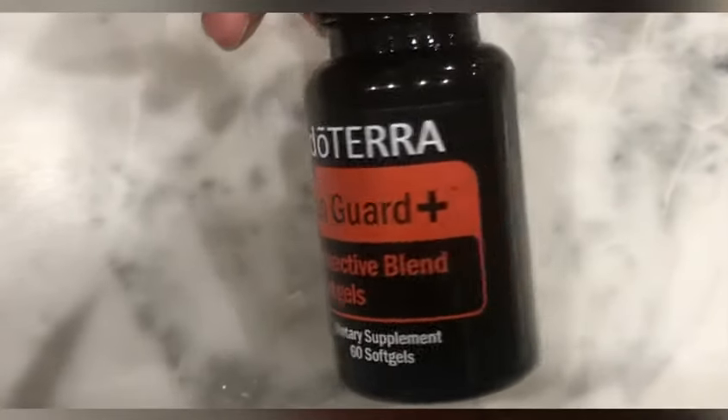OnGuard also comes in these little soft gels, and I like these too because they also include oregano essential oil, which is a powerhouse for supporting a healthy immune system and fighting off germs.